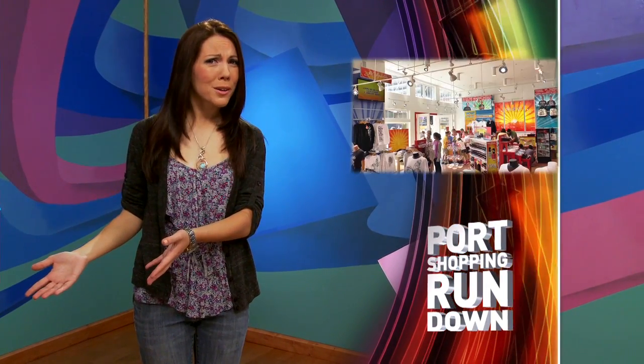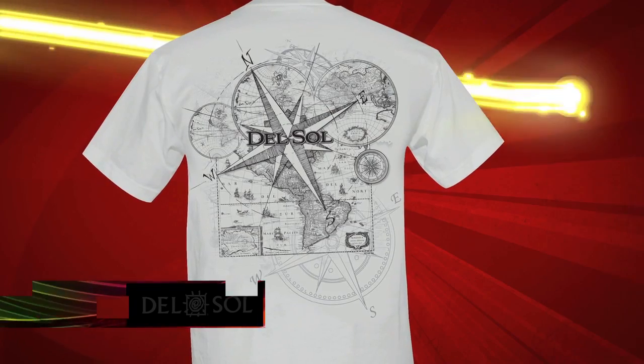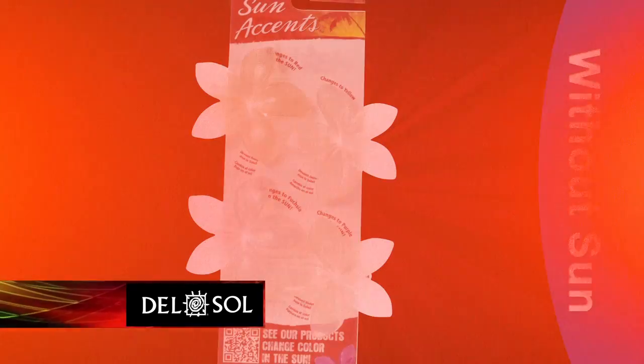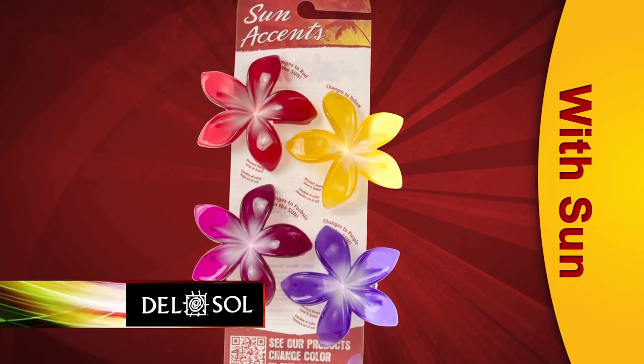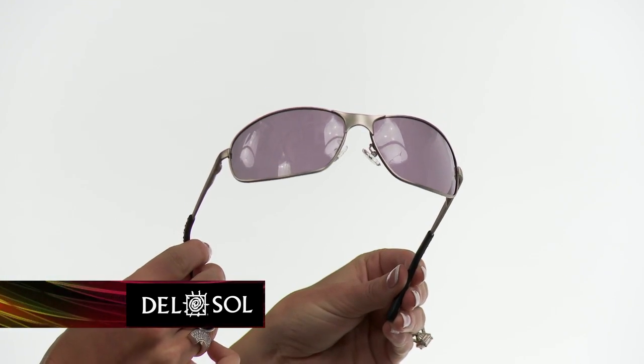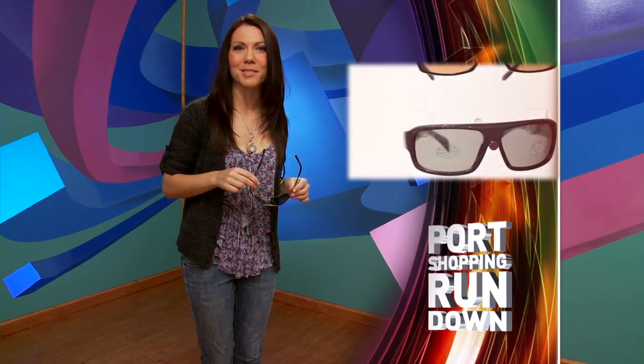So you're on vacation, you walk outside to the beach, and your shirt stays the same color? What's the fun in that? Del Sol can fix that with their range of color-changing hats, shirts, nail polish, tote bags, and lots of really fun stuff. And don't forget your Sol Eyes — the last pair of sunglasses you will ever buy. Del Sol will replace them whatever you do — toss them in the ocean, sit on them, they'll replace them.